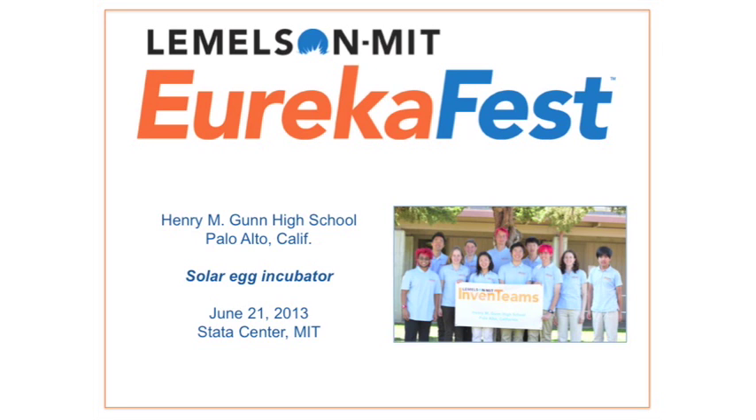Hi, I'm Emily. I'm the team lead for the Gunn High School Med Team and we're building a solar-powered egg incubator for developing nations. I'm Victoria and I've worked on the incubator and the egg rotator. I'm Samir. I worked on the incubator and egg rotator as well. So can you first tell me how'd you come up with the idea for the egg incubator and how does it help?